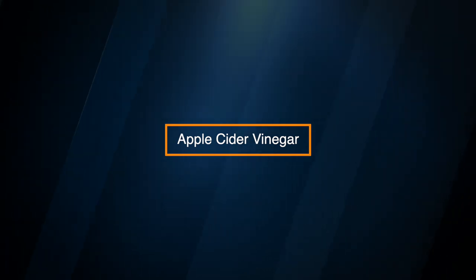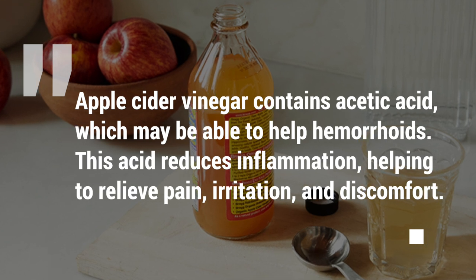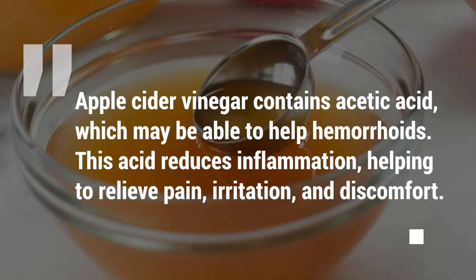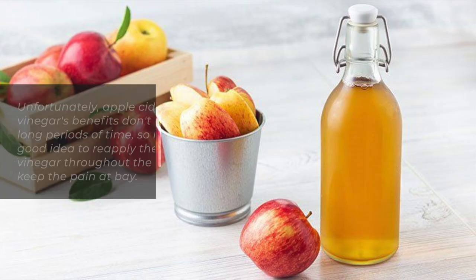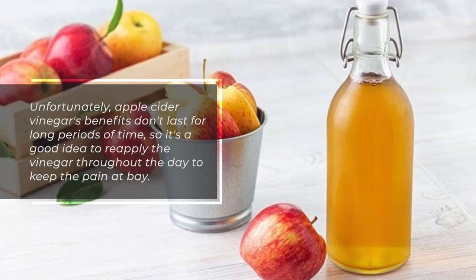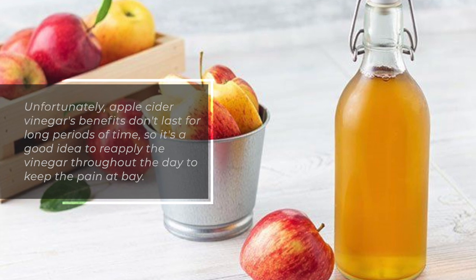Apple Cider Vinegar. Apple cider vinegar contains acetic acid, which may be able to help hemorrhoids. This acid reduces inflammation, helping to relieve pain, irritation, and discomfort. Unfortunately, apple cider vinegar's benefits don't last for long periods of time, so it's a good idea to reapply the vinegar throughout the day to keep the pain at bay.